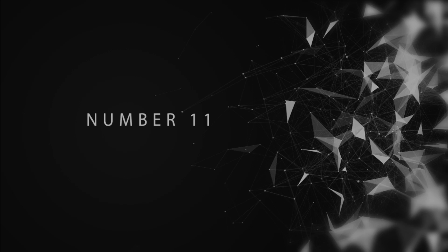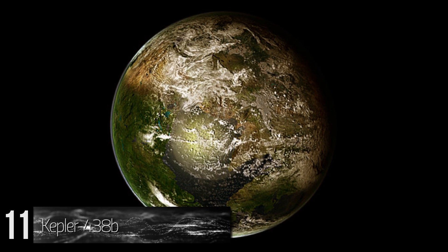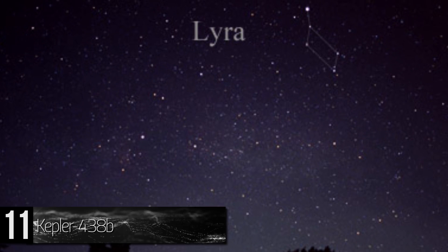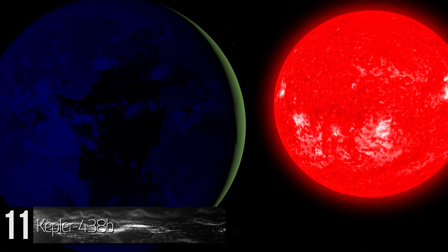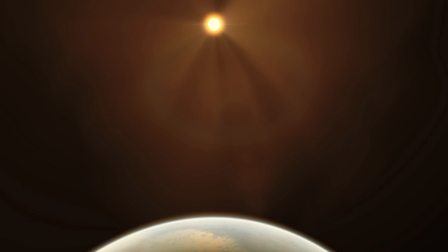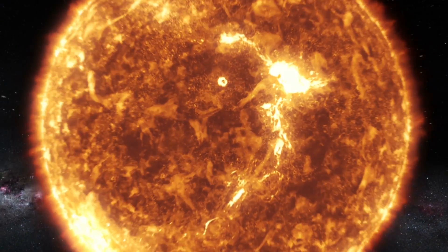Number 11: Kepler-438b. This exoplanet, which means a planet located outside of our solar system, is located in the Lyra constellation, about 470 light-years away from Earth. Kepler-438b was confirmed by NASA a little over 3 years ago. It circles a red dwarf star called Kepler-438, which is much smaller and cooler than our Sun, which is a yellow dwarf.